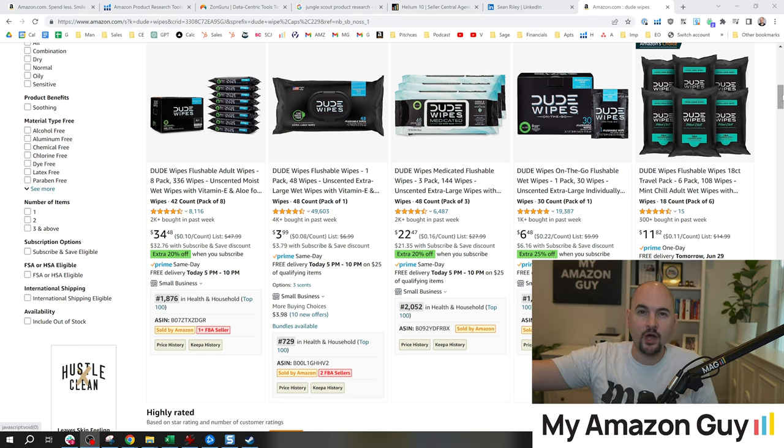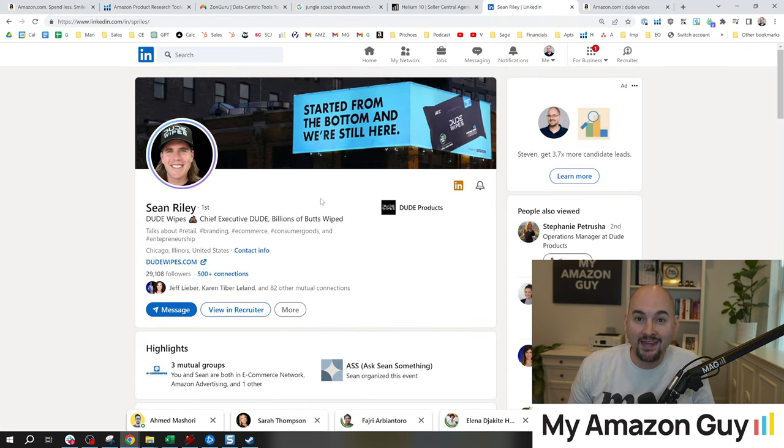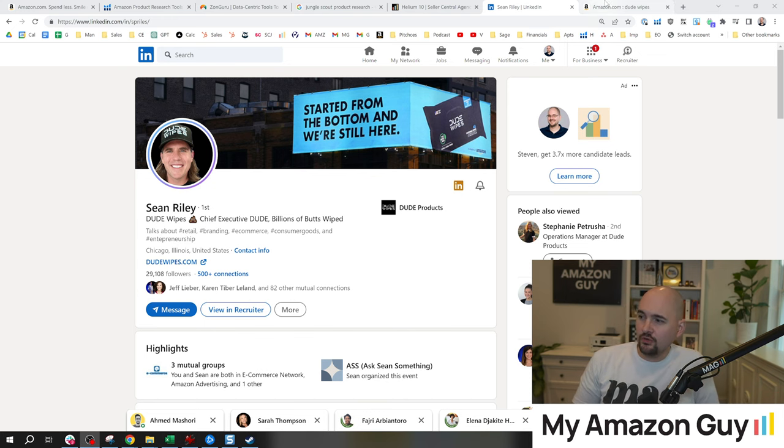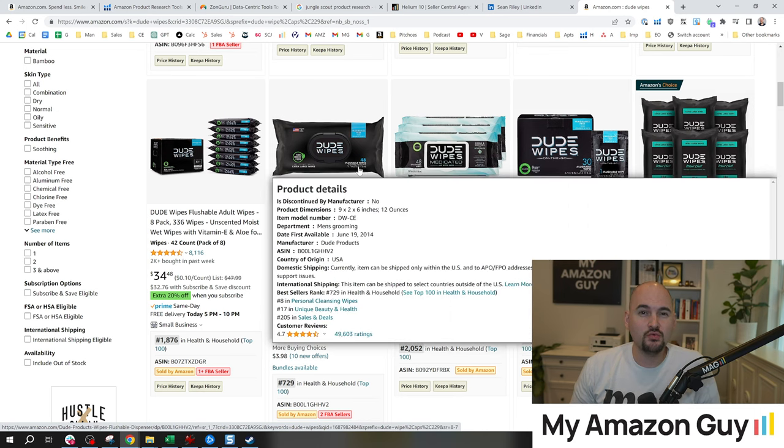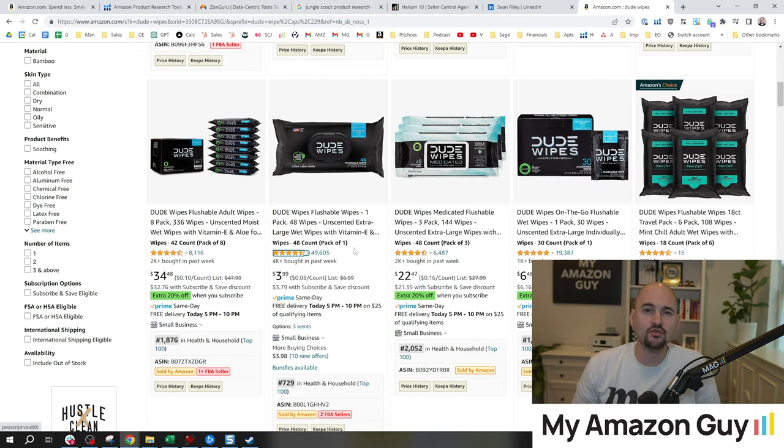There's a huge brand cult following for Dude Wipes. Now if I was Sean Riley thinking about my next product, I wouldn't start with the data and say we're going to start selling something else men like — pocket knives or whatever. Instead, what Dude Wipes should do is talk to their consumers and ask: What is it that you need that we're not offering yet? What is it that you don't like that we offer? What is it that you want more of that we do offer? Those three basic customer-centric questions go a long way.